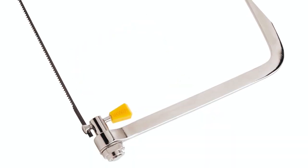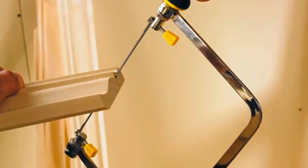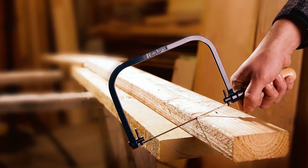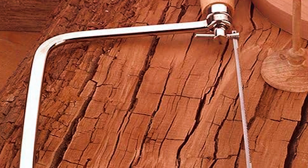Backed by a limited lifetime warranty, this coping saw is a reliable choice for making accurate and precise cuts in various applications. That wraps up our guide on the best coping saws. Achieve precision and versatility in your woodworking with these top choices.